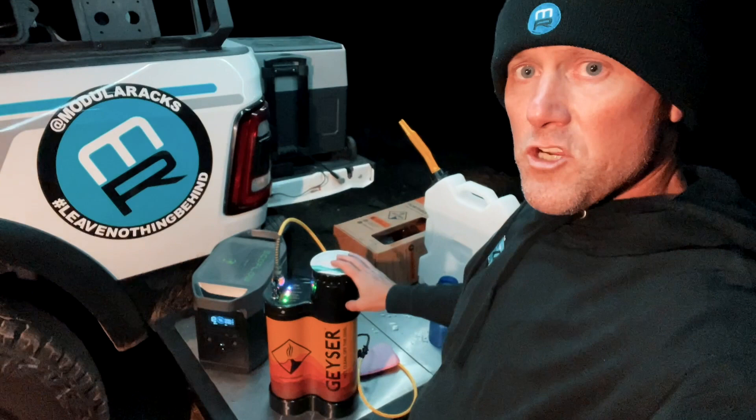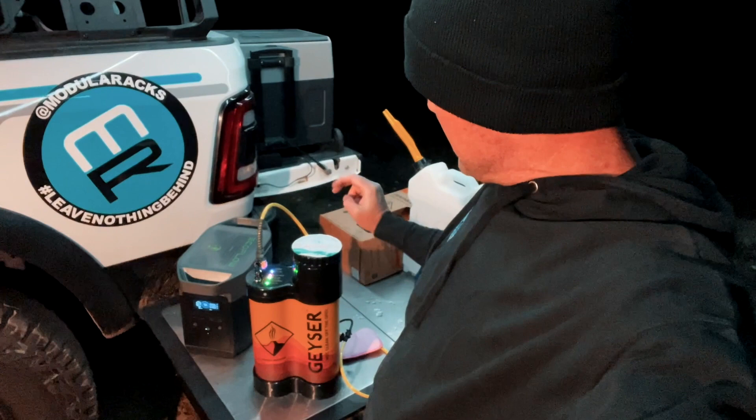It is 7:49. Two liters of water in the Geyser, drawing 105 watts. Let's see how long this thing takes to heat up to 100 Fahrenheit. I'm going to start making dinner — we'll check back in.